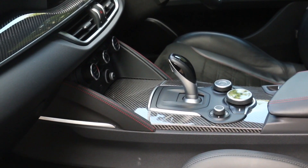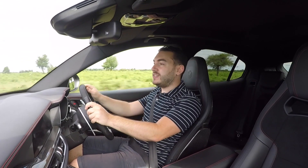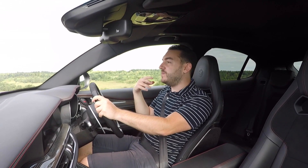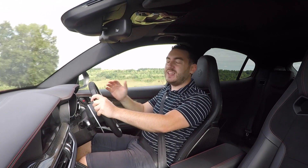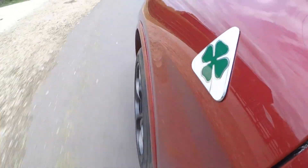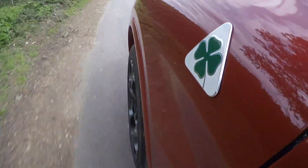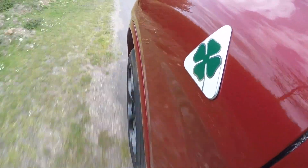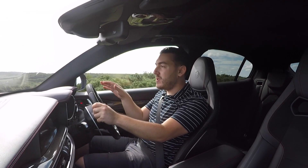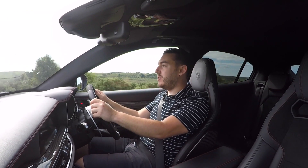When you twist and hold the DNA dial, it clicks over into race mode — the car in its most aggressive setting. Everything is turned up to 11, and boy, do you know about it. The engine is at its most vocal, gear shifts are borderline ferocious, and the acceleration out of corners is just incredible. You'll also notice that the electronic nannies give you a lot more slack, primarily because electronic stability control turns off in this setting. In the right environment, that's a lot of fun — there's a lot more movement and slip to be had. But in the wrong environment, it will put you in a ditch, so just be wary of that.